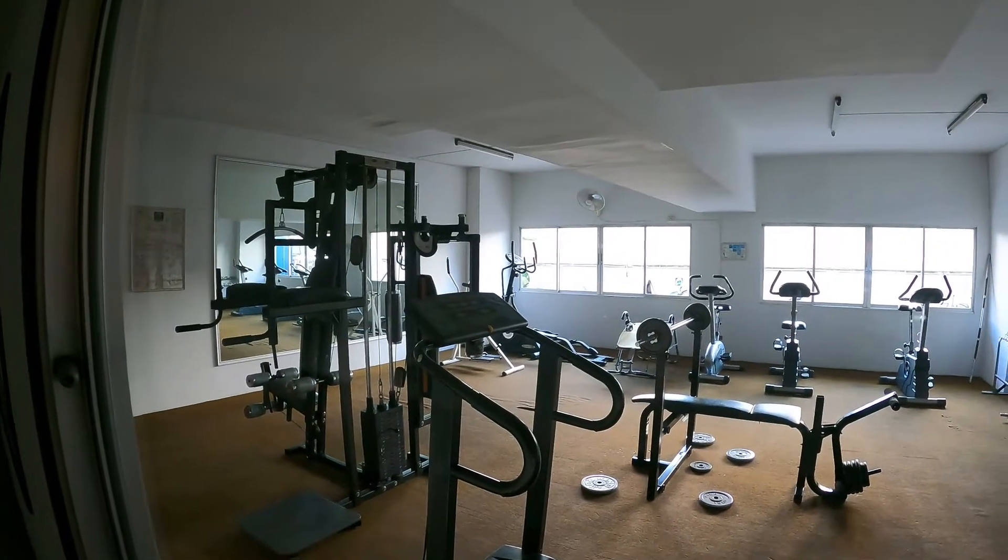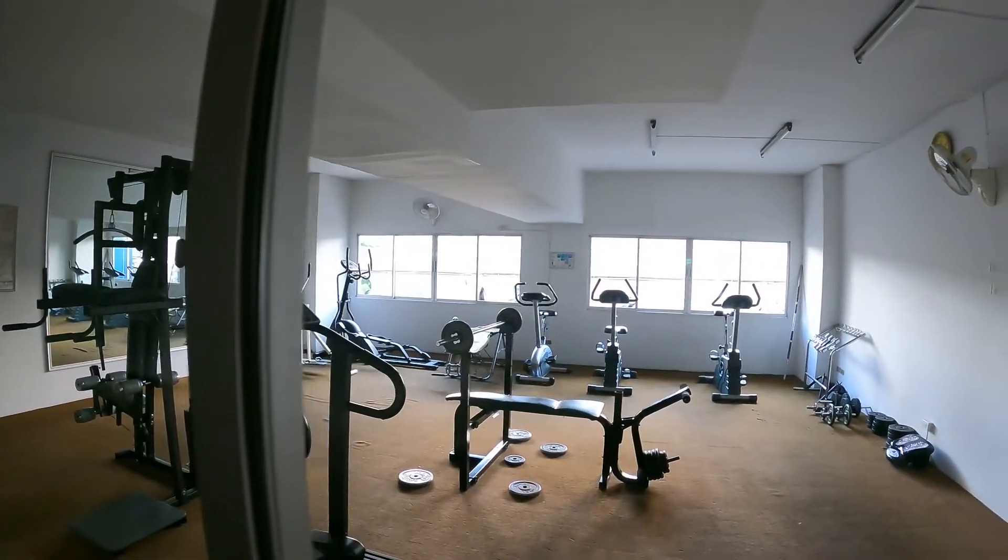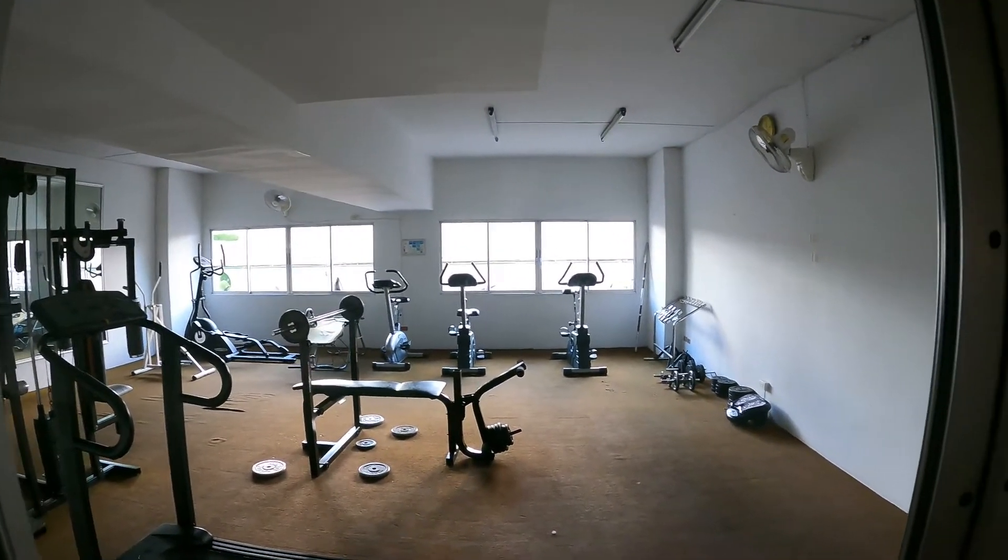The apartment also comes with a communal gym that you can use. It's not much of a gym, but it's free, so that's always kind of nice.